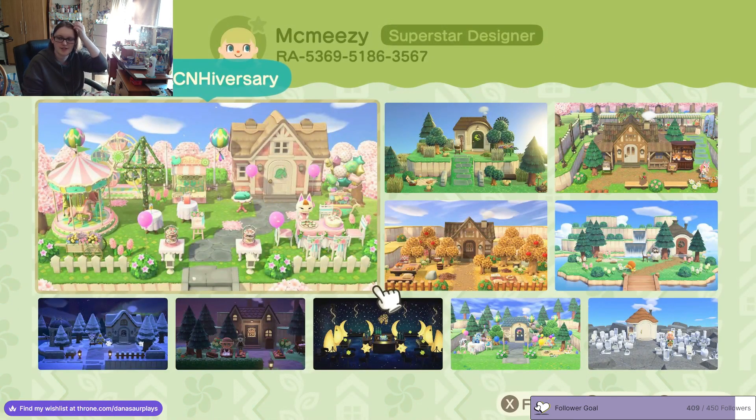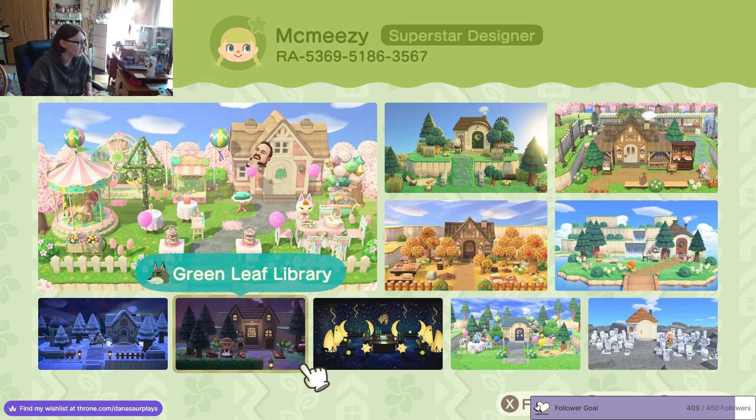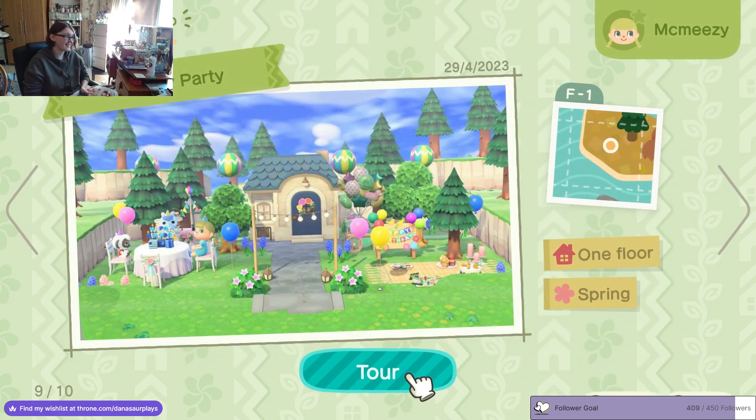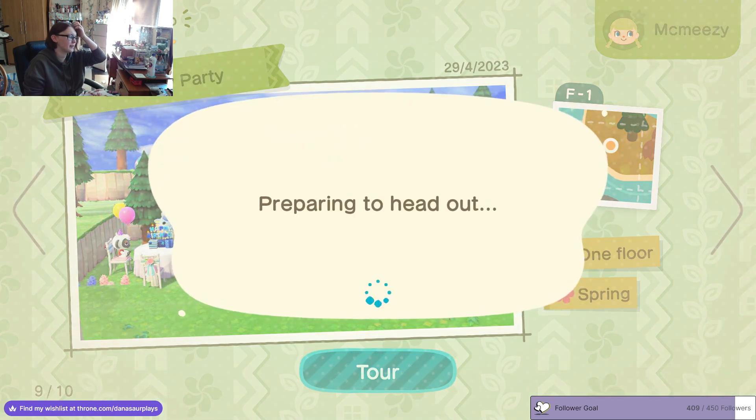The outside is decorated but it's not super birthday-themed - the inside is more birthday, and that's okay. Let's have a look... oh okay, here is Spring. That's nice and funny because my birthday is in spring!